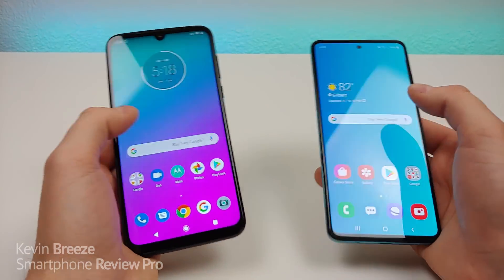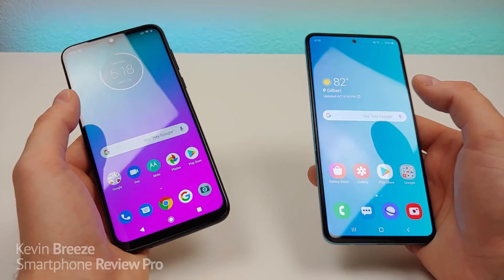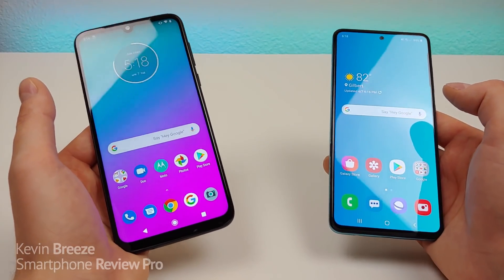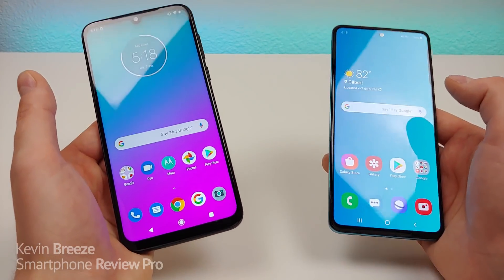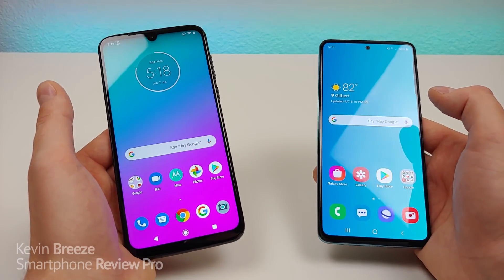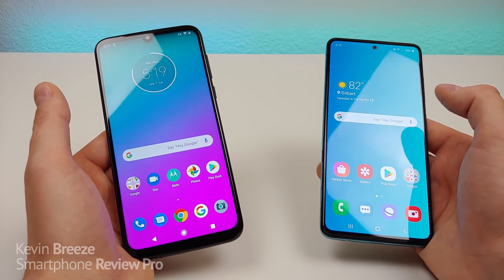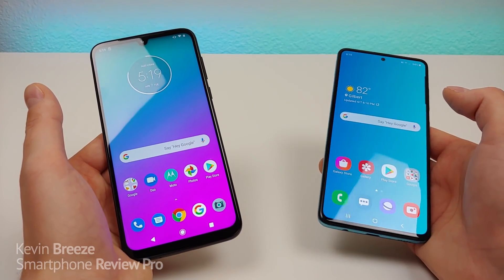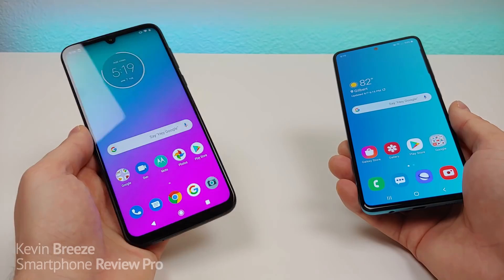Video recording on both devices maxes out at 4K, which is impressive for phones at this price point. Both also feature 4,000mAh internal batteries with 15W fast charging. Typically Qualcomm processors are more power-efficient than Samsung Exynos processors, so you should expect better battery life with the Moto G8 Plus.